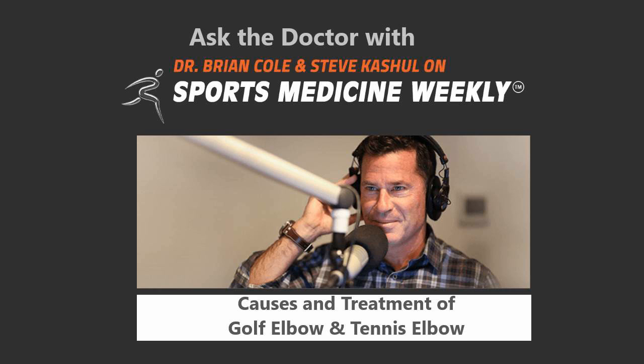Tennis elbow is often from improper grip size or some swing abnormalities, or maybe hitting it very, very hard, such as a backhand for your dominant arm. And from a golf perspective, it's when you hit it fat — you just slam into the ground and you have a lot of force on the inner side of the elbow.